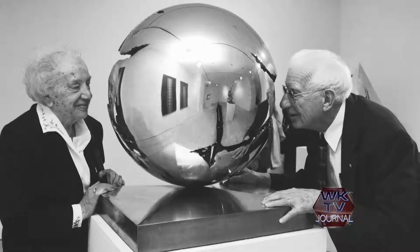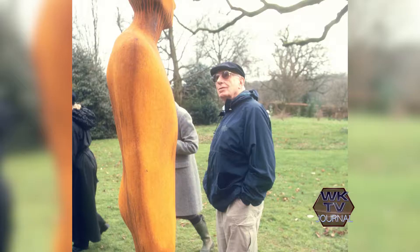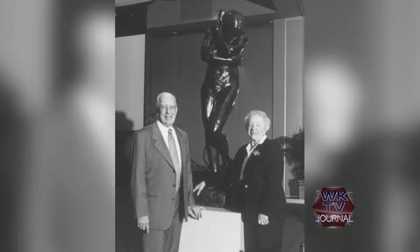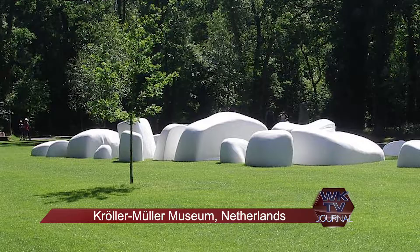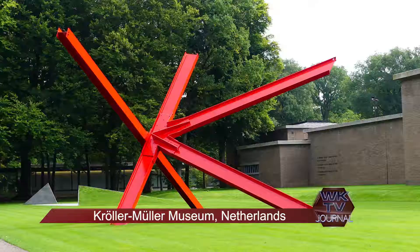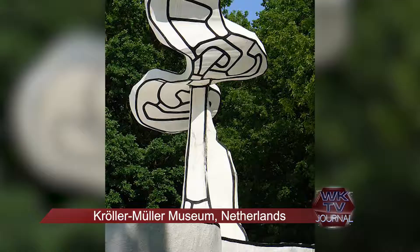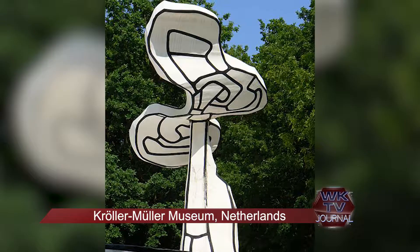I learned that Fred Meyer was inspired when he visited some sculpture gardens in Europe, including the one in Holland called the Kröller-Müller Museum. The Kröller-Müller was one of the first places in Europe that I visited and where I received my introduction to outdoor sculpture museums.